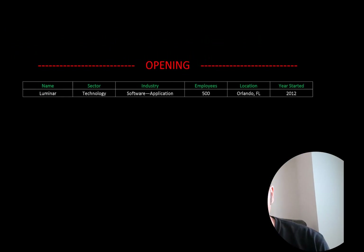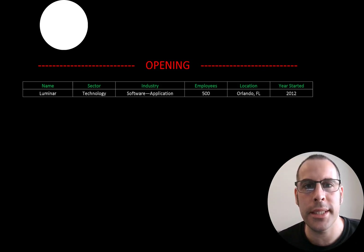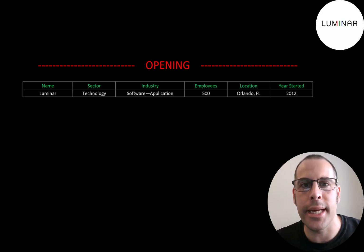Welcome to my channel. I'm Scott and in this video I am going to walk you through the process of valuing Luminar stock by analyzing their financial statements and dissecting their financial ratios so we can determine if it's a buy or a sell.